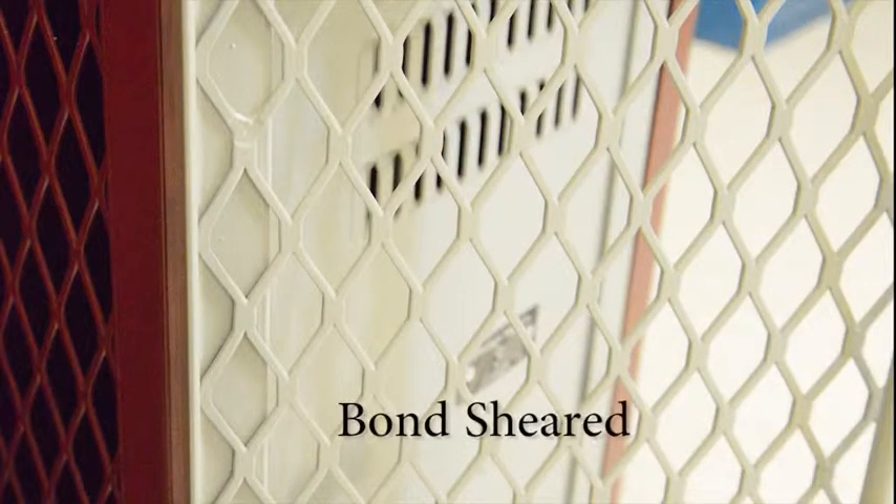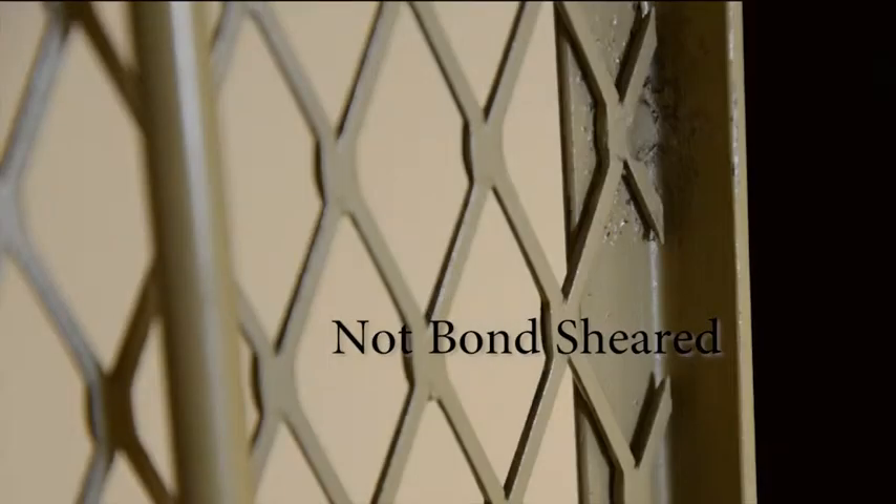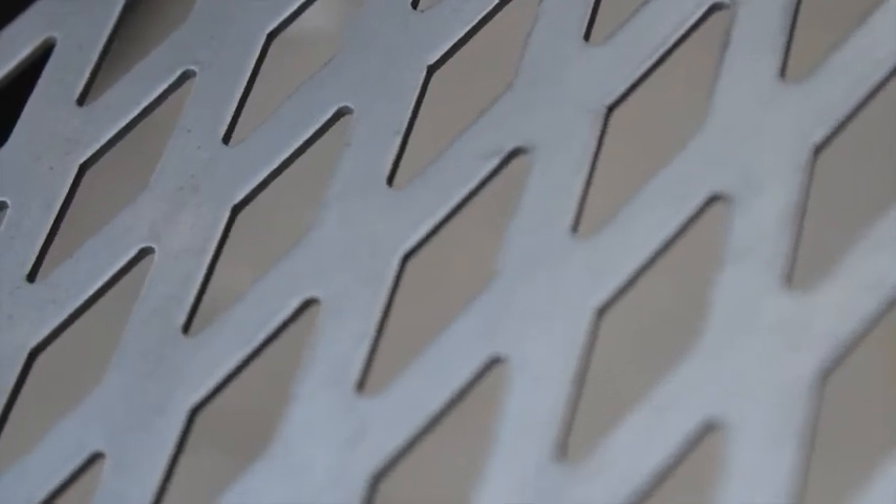At Deborg, we use a bond-sheared mesh as opposed to competitors which use a mesh with split ends at the seams. As you can see, bond-sheared mesh is much safer to the touch and cleaner to the eye. The mesh is pulled to our exact specifications so that there are no sharp edges within the locker. The other optional insert for the sides and partitions is diamond perf, which has less visibility but provides more privacy as well. This also makes the sides stronger and more secure.